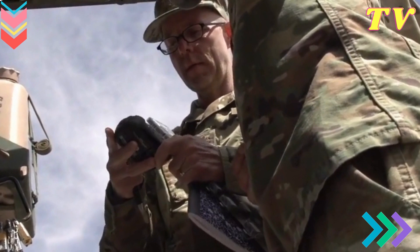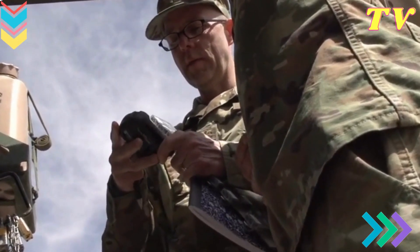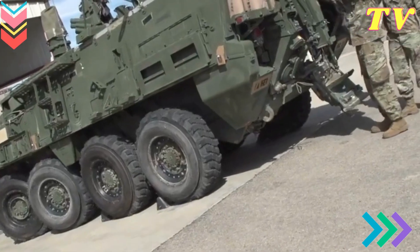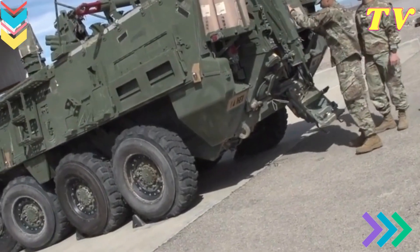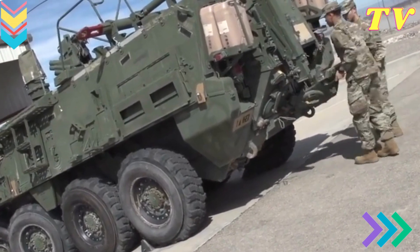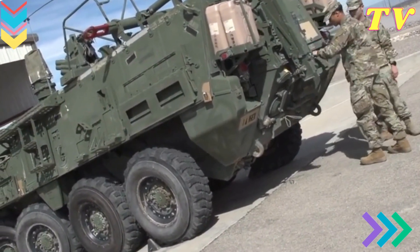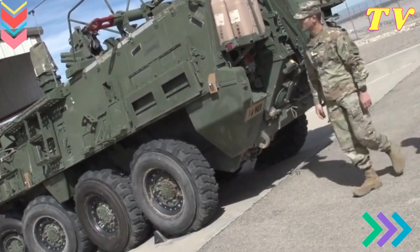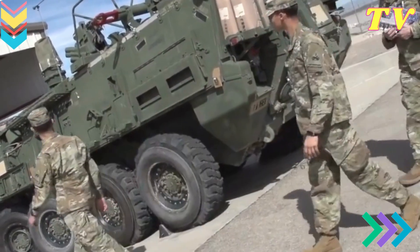The M1 Abrams Tank — an icon of American might. The M1 Abrams Tank has earned its reputation as one of the most iconic combat vehicles in the world, and it's a testament to the U.S. Army's commitment to staying at the forefront of military technology. Since its introduction in the 1980s, the M1 Abrams has consistently demonstrated its prowess in numerous conflicts and exercises.